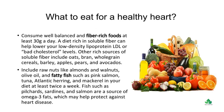Other rich sources of soluble fiber include oats, bran, whole-grain cereals, barley, apples, pears, and avocados.